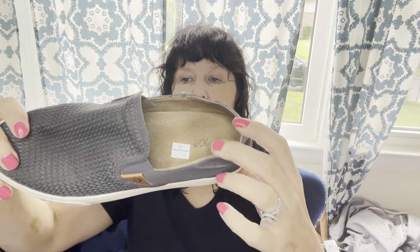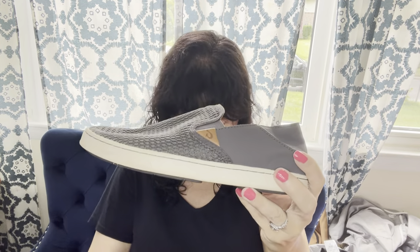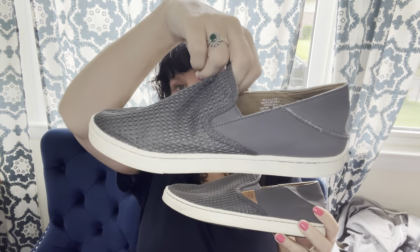Olukai is a great comfort brand — a beach shoe. These were $11.99 and 25% off. These will go for right around $50, probably in the upper 40s.